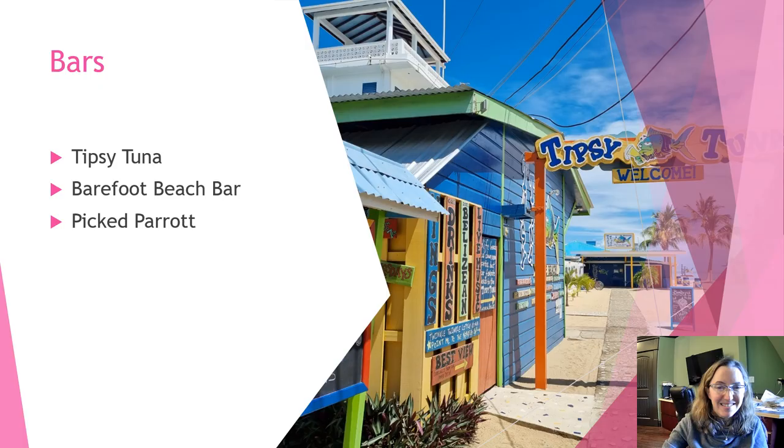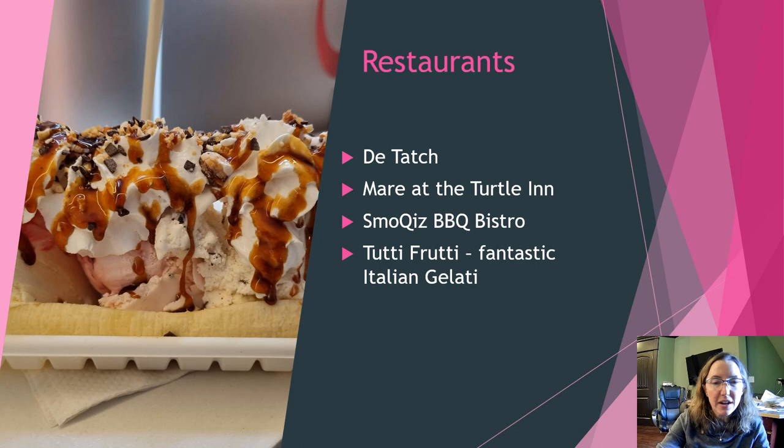If you'd like a night out on the town, there are options in Placencia — not as many as in San Pedro, but a few good ones. Tipsy Tuna and Barefoot Beach Bar are right next to each other on the sidewalk in the village. There's also the Pickled Parrot, which I haven't been to. During spring break, the Barefoot Beach Bar was absolutely packed — we just walked by and could hear the music and it was definitely a very happening place.